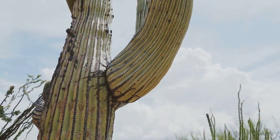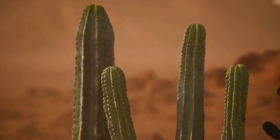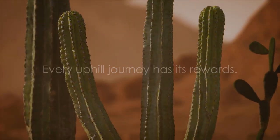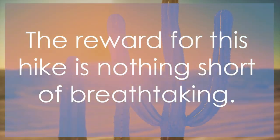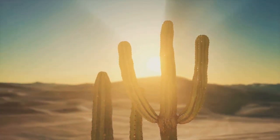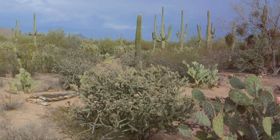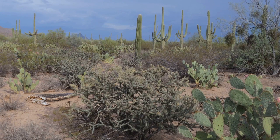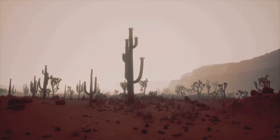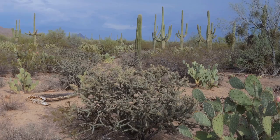As you ascend, the trail becomes steeper, the Saguaros become denser, and the views become more spectacular. Every uphill journey has its rewards, and the reward for this hike is nothing short of breathtaking. Once you reach the summit, you're greeted with panoramic views of Saguaro National Park and beyond. To the east, the Rincon Mountains rise majestically, their peaks dusted with snow in the winter months. To the west, the Tucson Mountains sprawl out, their rugged beauty a testament to the power of nature.